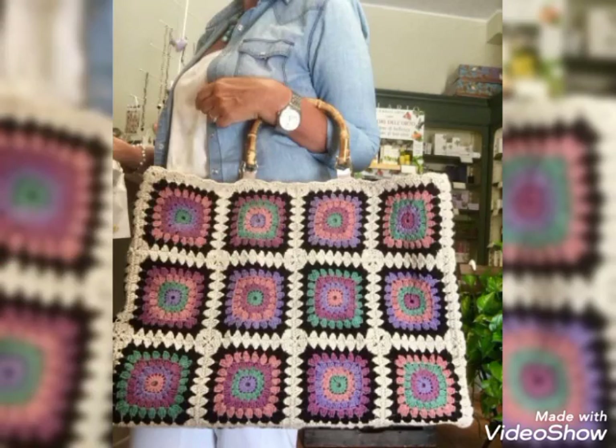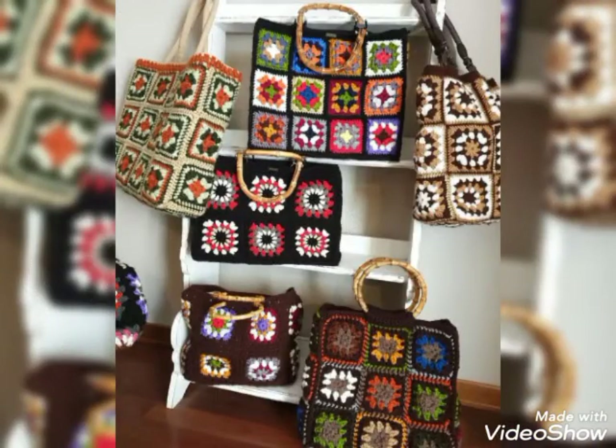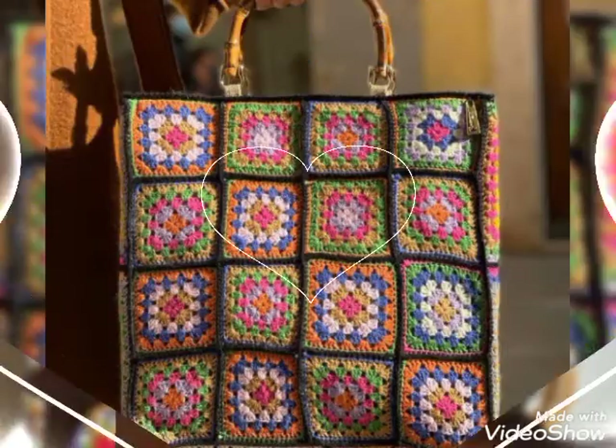Friends, welcome back. We can also take these bags to a party or room. I think it is very nice.